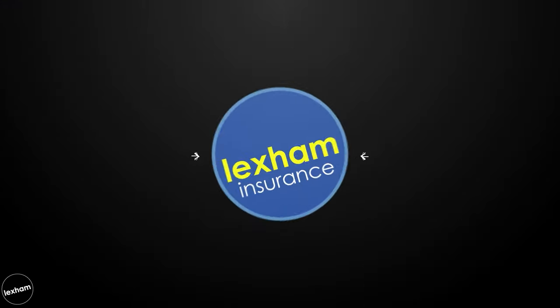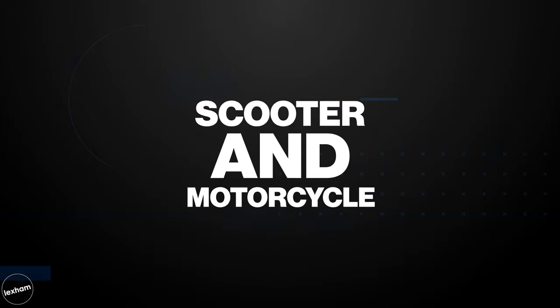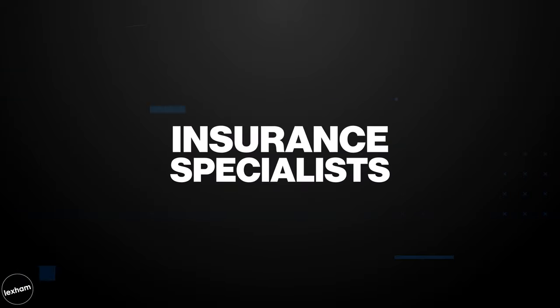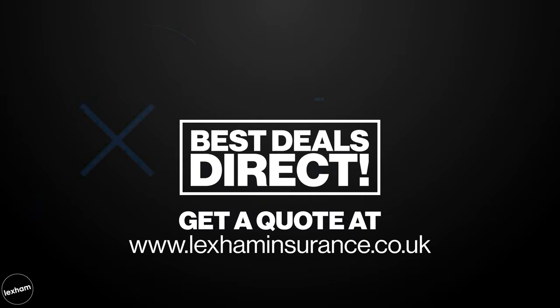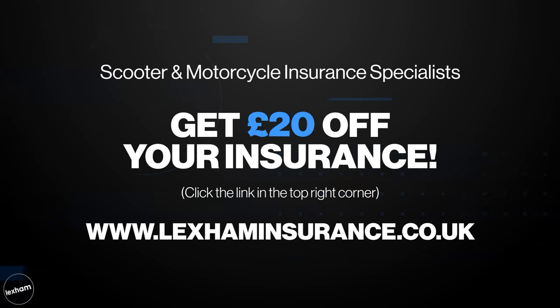We have a great offer coming up for all you riders based in the UK. With the help of Lexham Insurance, who power us right here at Bike Matters, they'll deduct £20 from any of our viewers' premiums completed through the link in the top right-hand corner. All you need to do is give that link a click and complete the quotation. Now let's get back to it and see who made the final five.